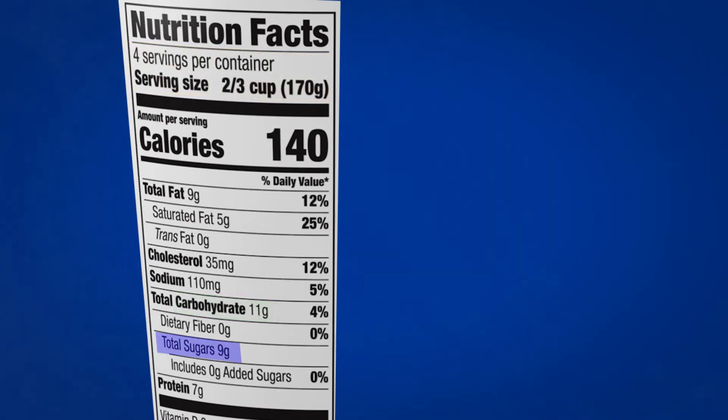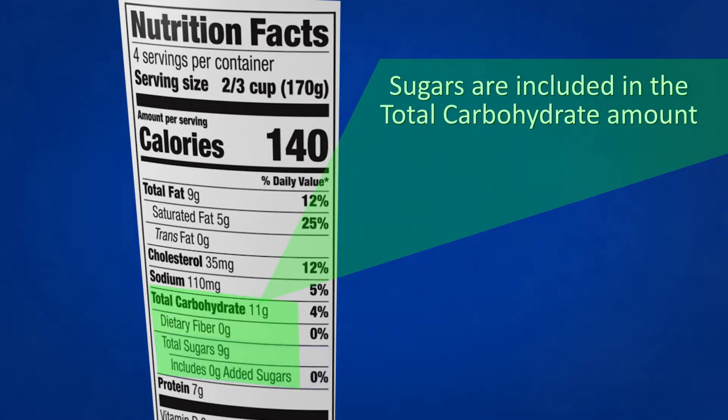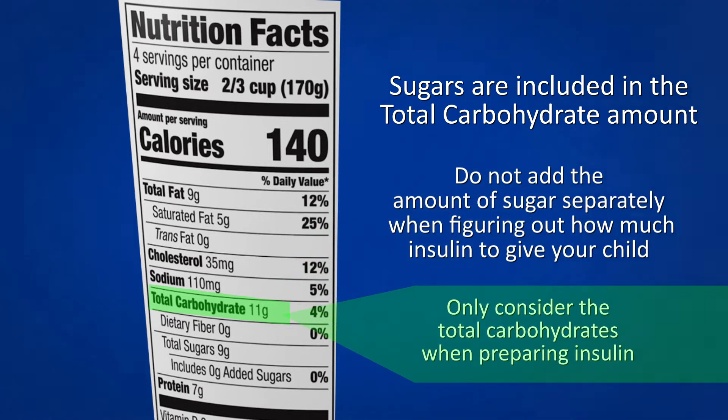Sugar listed on the label, below carbohydrates, includes both natural and added sugars. Sugars count as part of your child's carbohydrate intake and are already included in the total carbohydrate amount on the label. So you do not need to add the amount of sugar separately when figuring out how much insulin to give your child. Only take into consideration the amount of carbohydrates when preparing insulin.